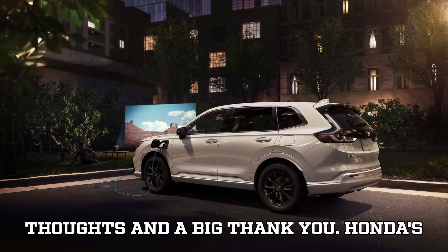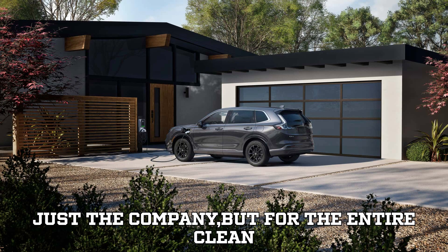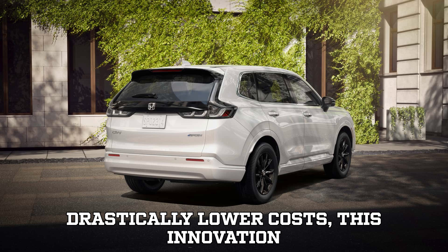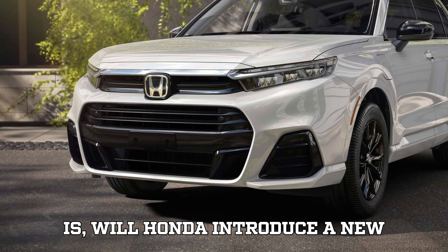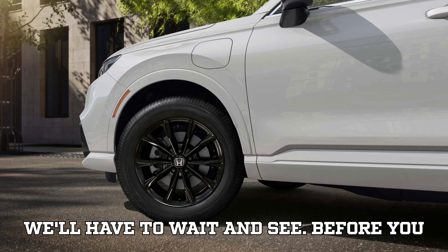Honda's latest breakthrough in hydrogen fuel cell technology is a huge step forward, not just for the company, but for the entire clean energy industry. With more power, better efficiency, a smaller footprint, and drastically lower costs, this innovation could bring hydrogen fuel cells closer to mainstream adoption. The big question now is: will Honda introduce a new hydrogen-powered vehicle, or will this technology be used for something bigger? We'll have to wait and see.